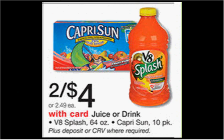The V8 Splash, the 64-ounce, is on sale for $2. There's a dollar off two coupon in your SmartSource newspaper insert of January 11th — that would make each one $1.50.